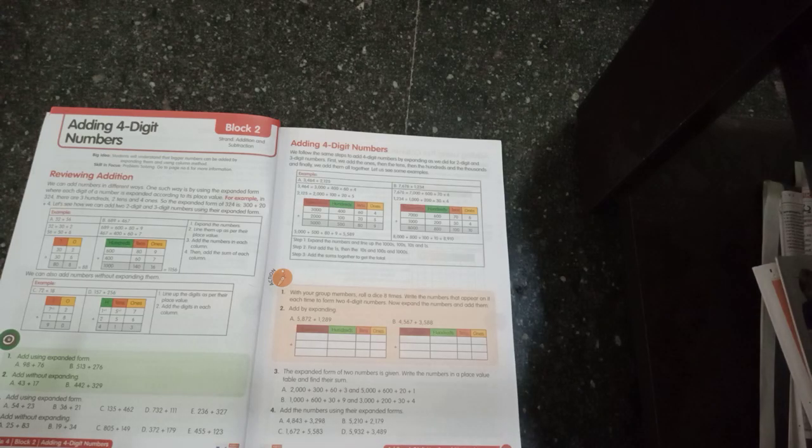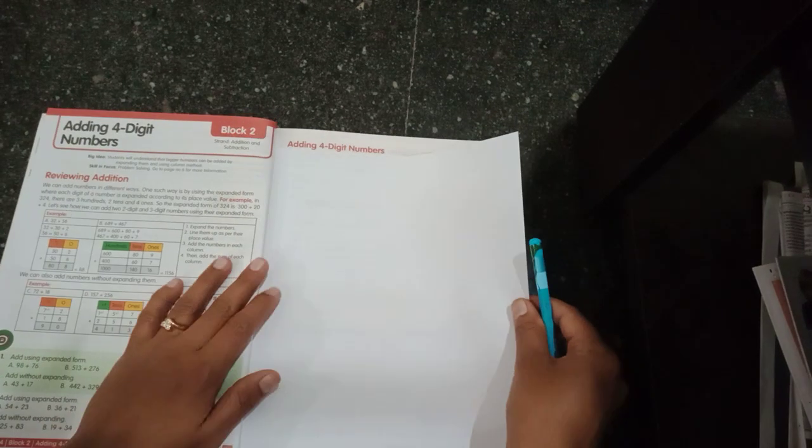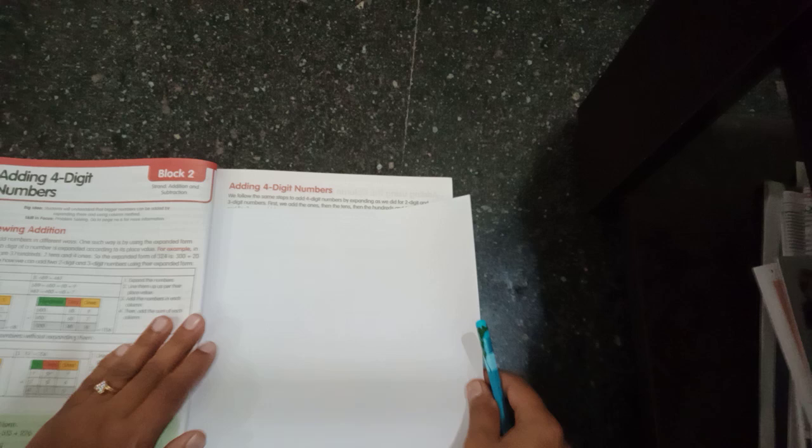Hello children, this is Nakashree ma'am. Today I'm going to start with Block 2 in maths. You all know adding numbers, right? Let me do a quick recap of adding.